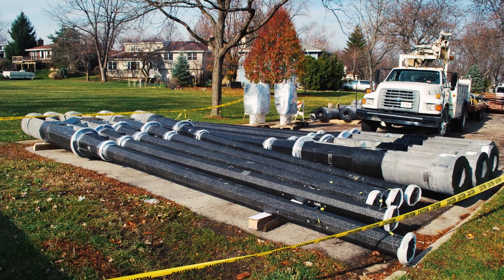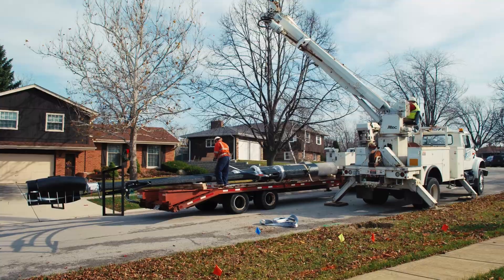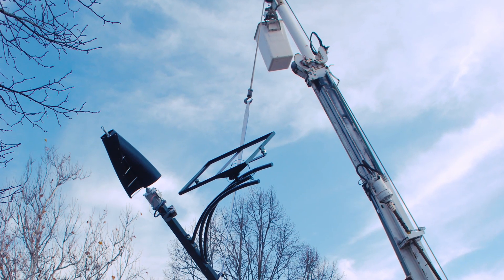This hybrid lighting system was the first of its kind to be utilized in a residential neighborhood in the United States.